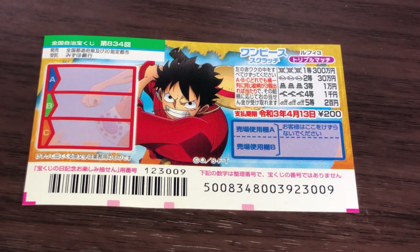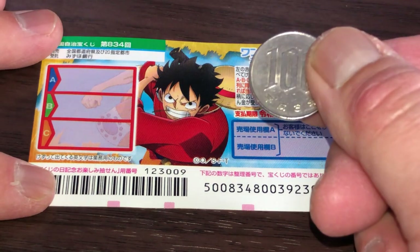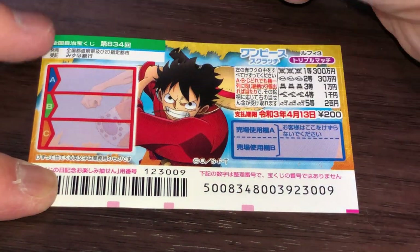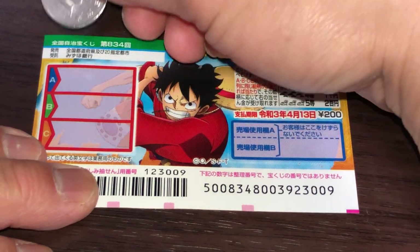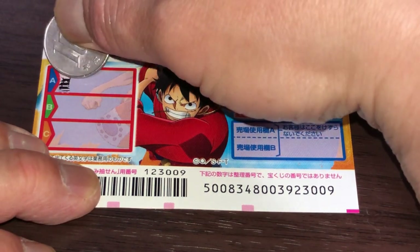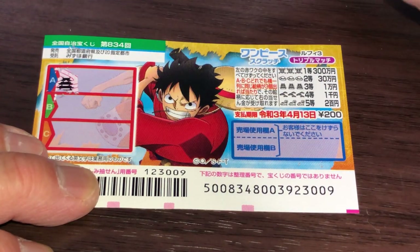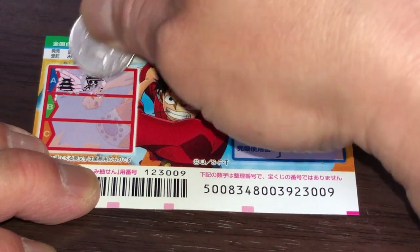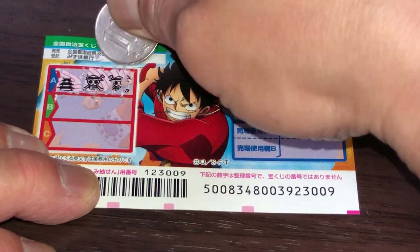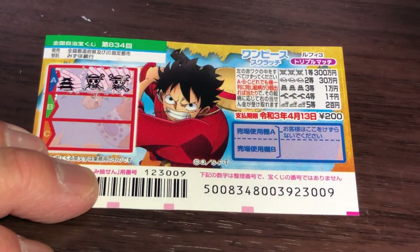I've got one ticket, so wish me luck! I'll start in box A. A castle — nope. A skull and a skull — two of a kind, no good.